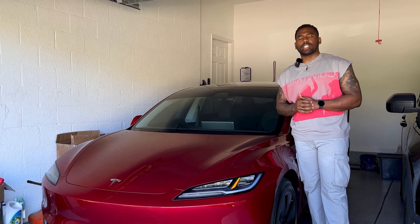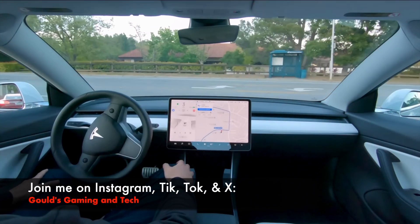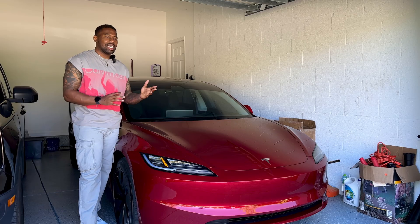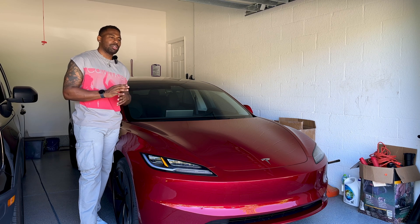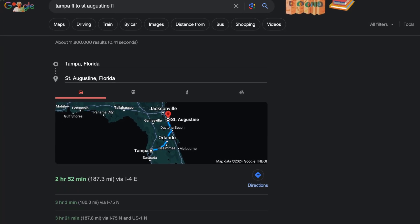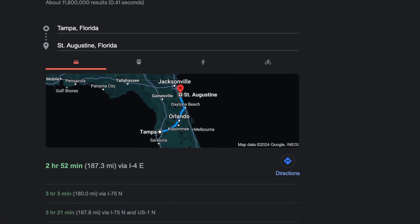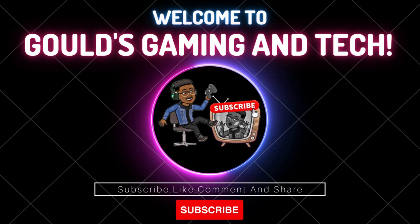What's going on everyone, and welcome back to the Ghouls Gaming and Tech channel. We're going to be testing out the Tesla Full Self-Driving supervised version. I did test it out around the neighborhood a little bit, but we're going to see if it smooths out on a longer trip. The destination I'm going to right now is from Tampa, Florida to St. Augustine, Florida, which is roughly around 180 to 186 miles.